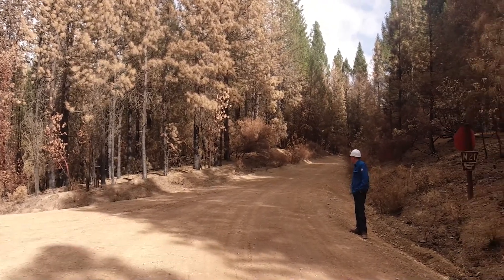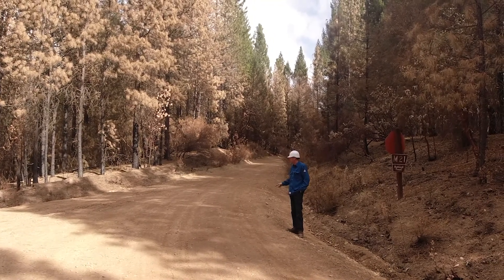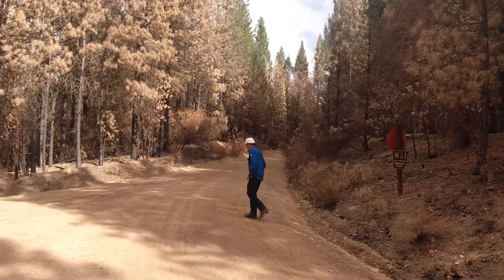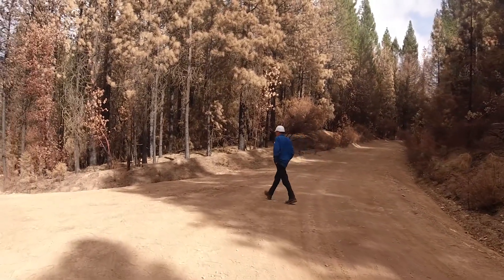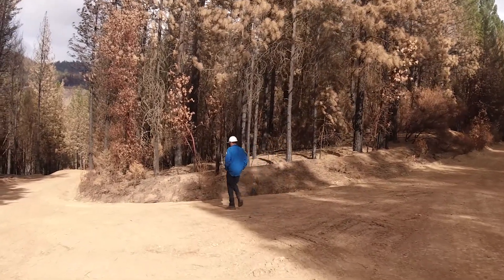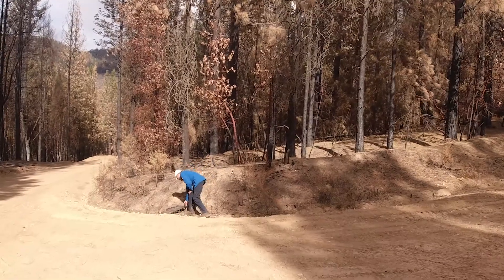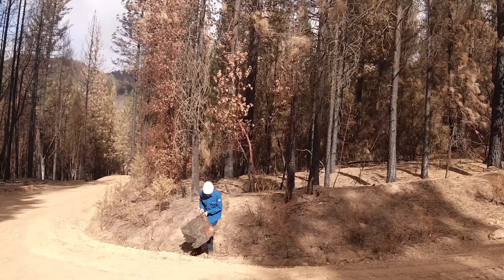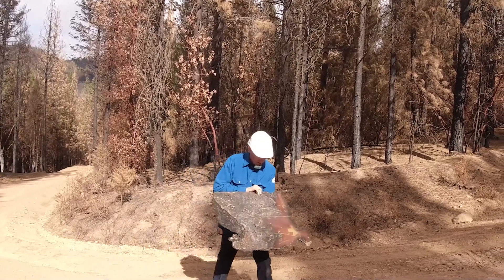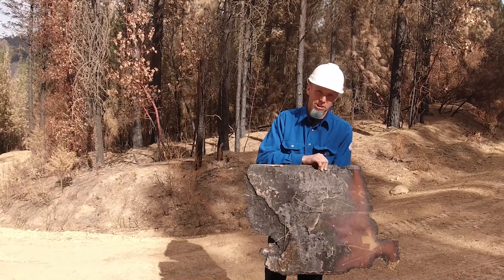The sign saying Hammerhorn Lake — it's not there. I wonder if the metal is even still there. Yep, here it is. So we're headed up that way; we're going to go into Hammerhorn Lake and check it out.